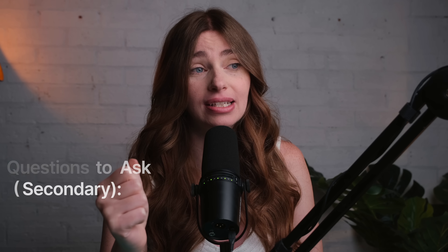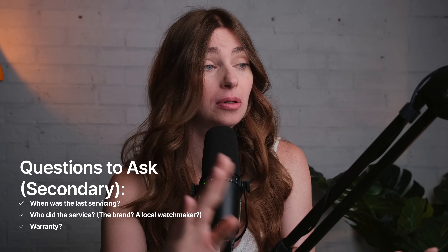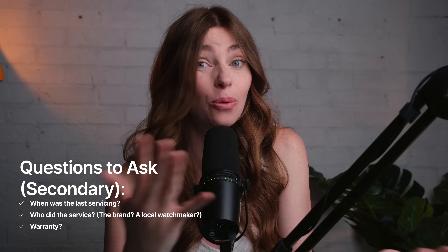If you're buying secondhand, find out anything you can on that last servicing. When was it done? Who did it? Is it still under any kind of warranty?